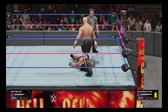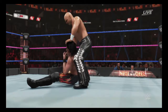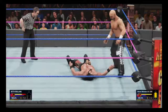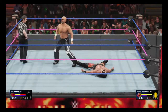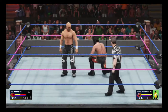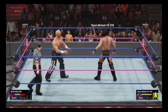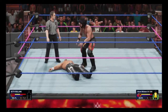Seth Rollins with a quick kick out — not yet. Well, the architect is rolling now. Just a remorseless assault on the neck, drops the elbow on him. Seth Rollins is looking for something big here, but can he hit it? Knocked off his feet — now that's a takedown.